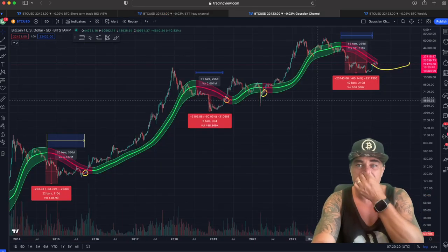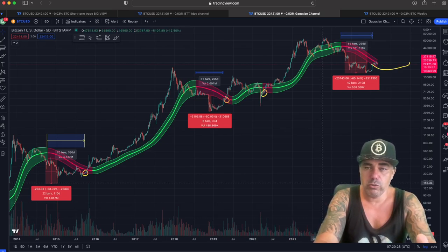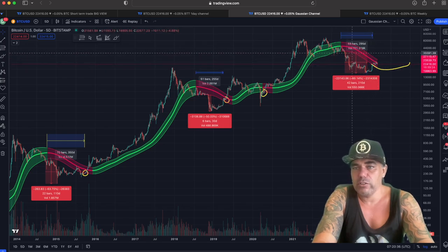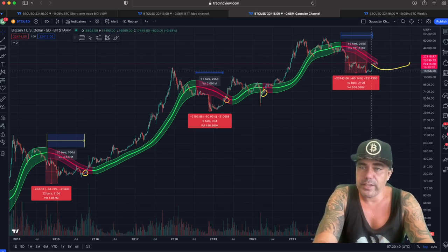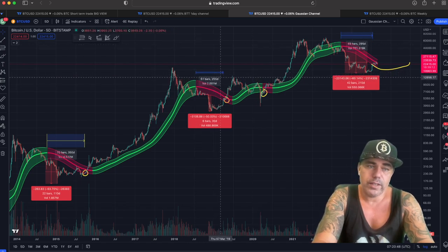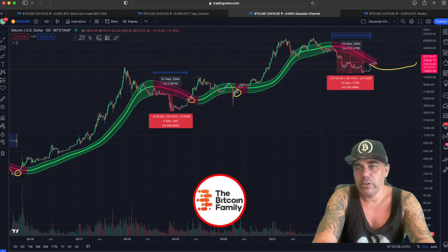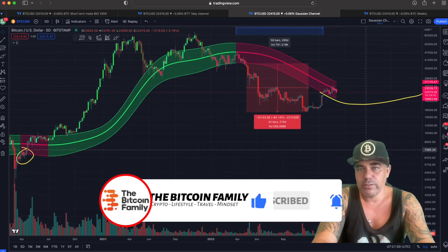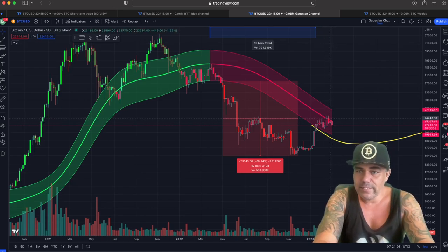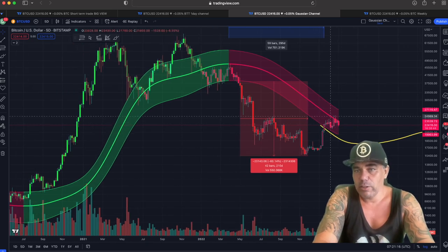On the five-day chart here, this is the Gaussian Channel — I've been sharing this chart for years. I made a video about it a month or so ago. I drew that yellow line and said the Gaussian Channel is going to go down, come up again, and there will be a moment that we break into it. That was after 59 bars, here it was 51 bars that we broke out and broke back in, and here it was 70 bars. We are right on schedule. What we're seeing now is that we are hitting the mid-line of resistance, which is around 24k. We need to break that mid-line or we can retest the bottom of the Gaussian Channel at around 20-21k levels.